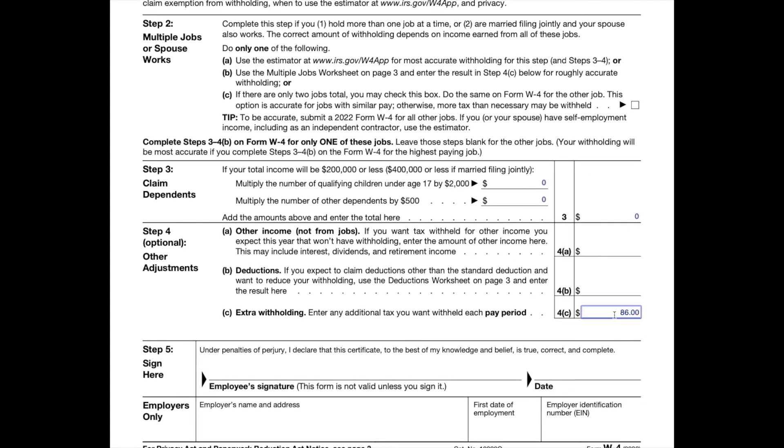4C: enter any additional tax you want withheld from your paycheck each pay period, including the amount that we calculated for having multiple jobs in step two. We previously calculated roughly $86 because our higher paying job put us in a higher tax bracket, but you could also round that number up to $100, $125, etc., if you think you may get a pay raise or if you just want a bigger refund.